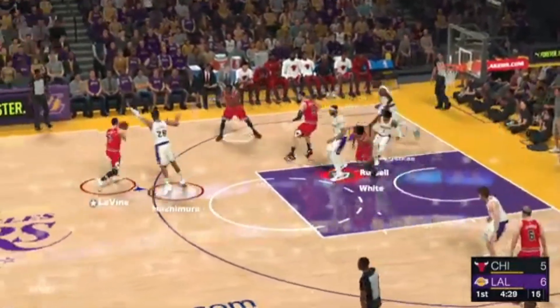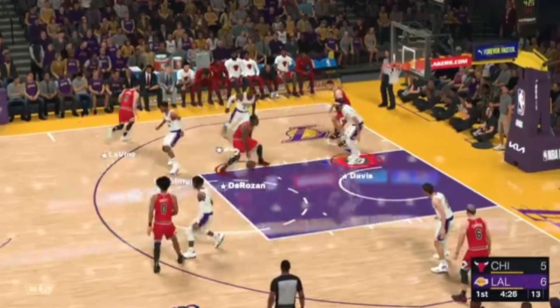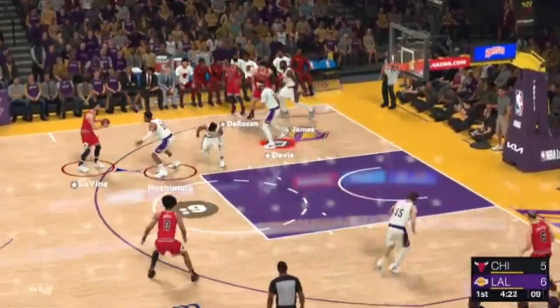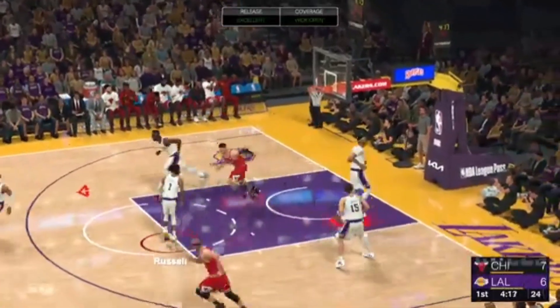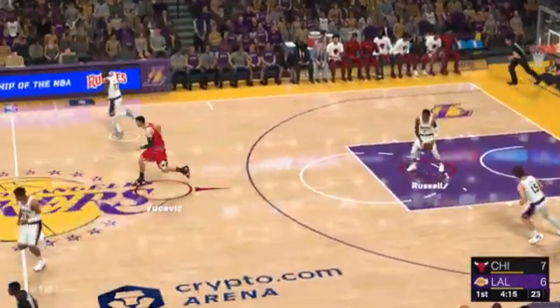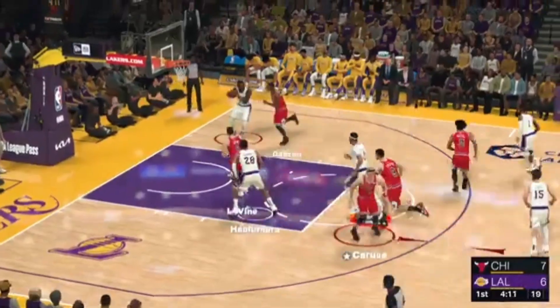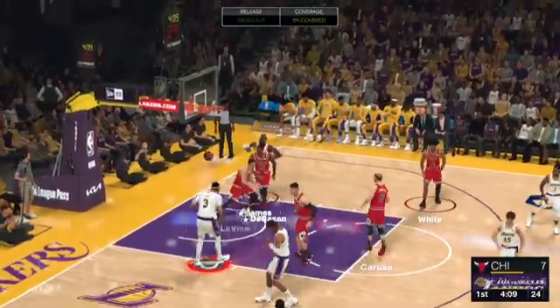Outside, Levine. Passes to DeRozan. Back to Levine. Good. And it's DeRozan picking up the assist. It's almost like he had a bird's eye view of the court. DeRozan always knows where his teammates are. LeBron James for two.